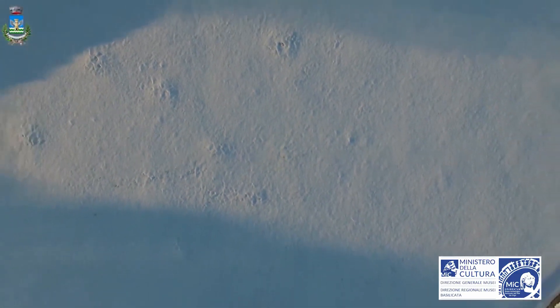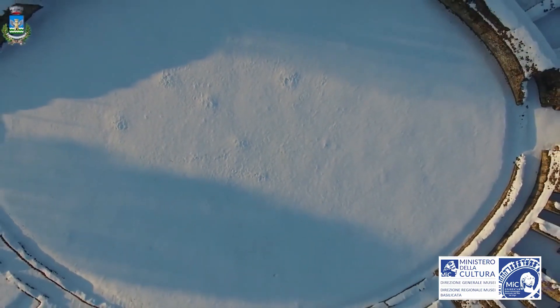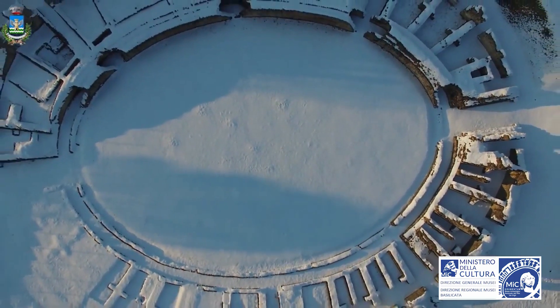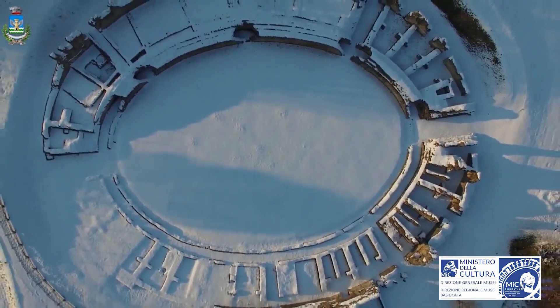The slow decline, also caused by early Middle Ages political and economic instability, led to the final abandonment of the site during the 9th century AD. The Regional Museum's Directorate of the Basilicata Region welcomes you to this magical space where nature, landscape and archaeology tell a millenary story full of charm and fascination.